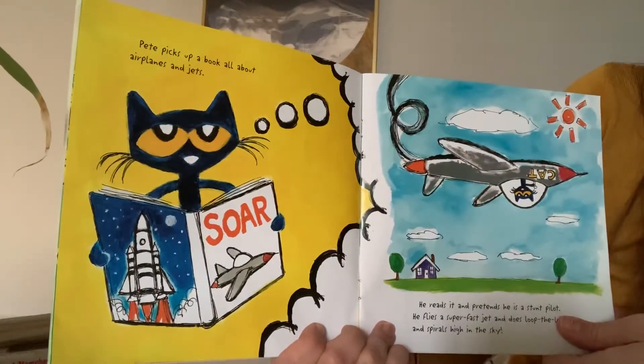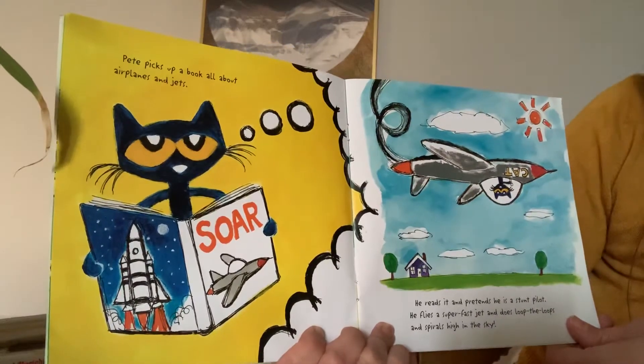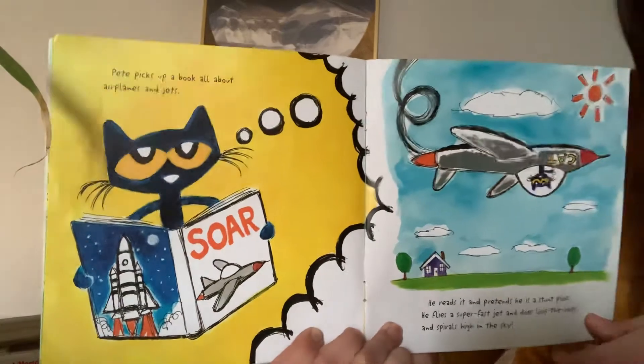Pete picks up a book about airplanes and jets. He reads it and pretends he is a stunt pilot. He flies the super-fast jet and does loop-de-loops and swirls high in the sky.